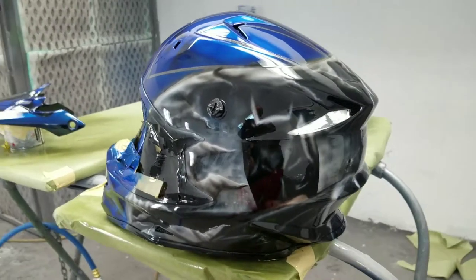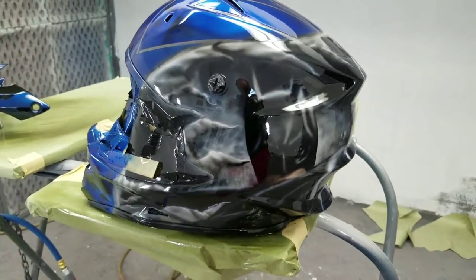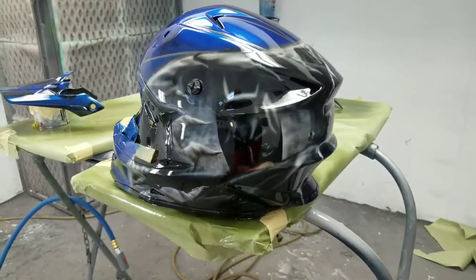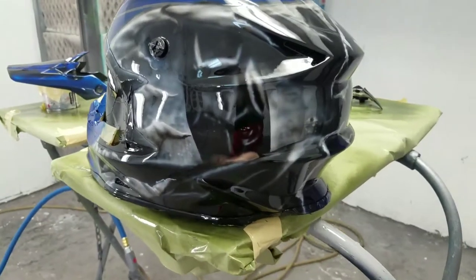As you can tell, everybody that knows me knows I love Batman and all my stuff is Batman. My car is Batman, my helmet. So this is his artwork.